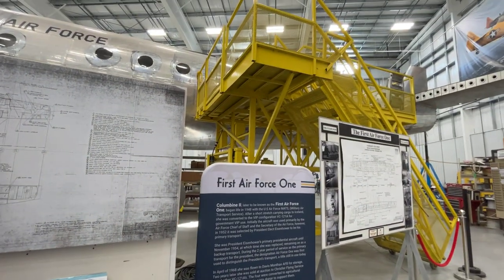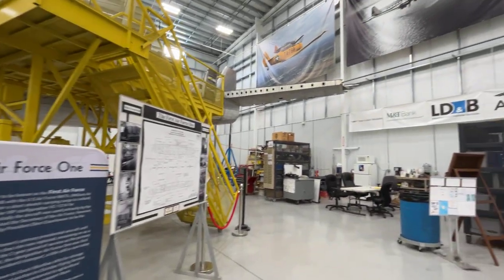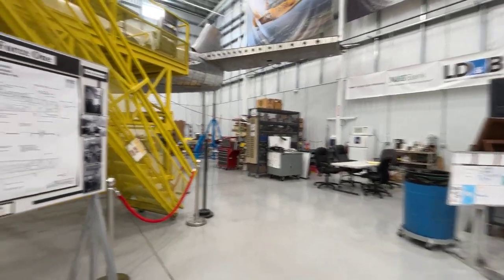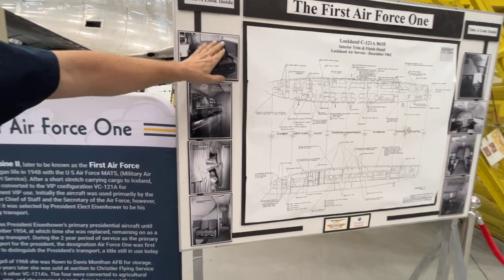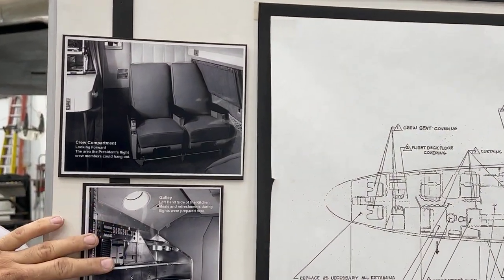So we have documentation on all the pieces that are inside the plane. It's kind of neat to do that. Now here we have pictures of what the inside of the plane is going to look like. This is a crew compartment way up front. Navigator's compartment. This one here is the galley.